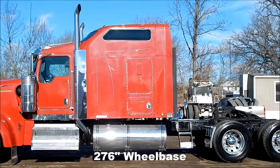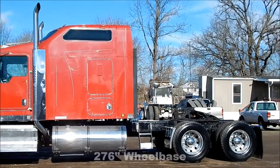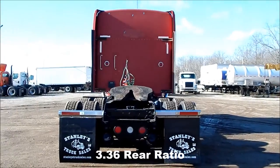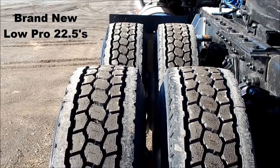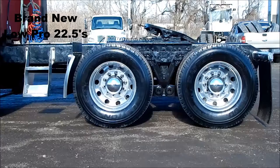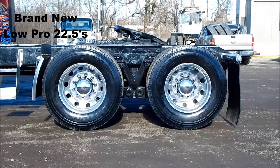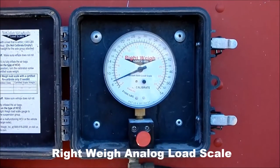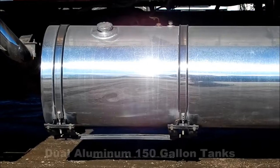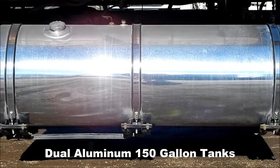276 inch wheelbase, 336 rear ratio, brand new Lowepro 225s, right-way analog load scale, dual aluminum 150 gallon tanks.